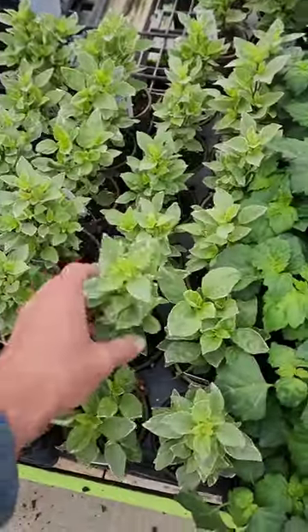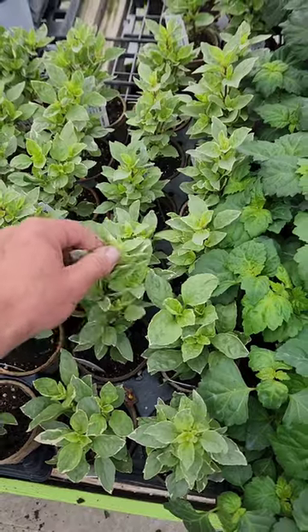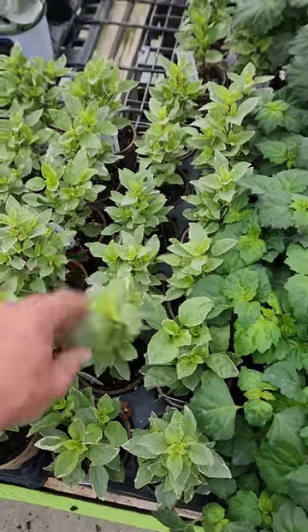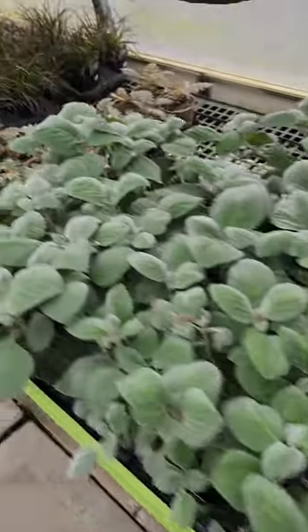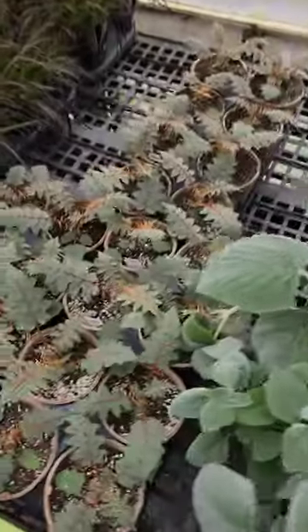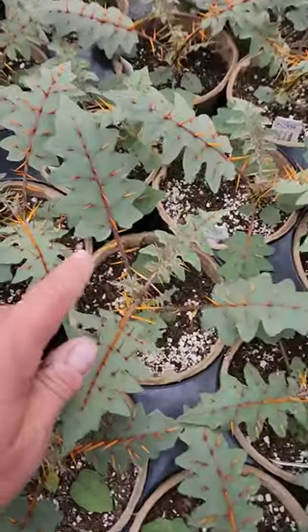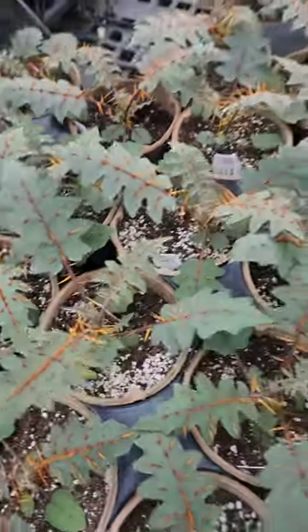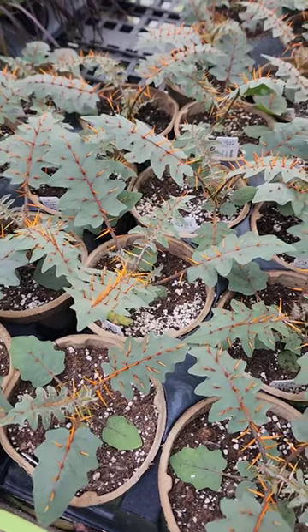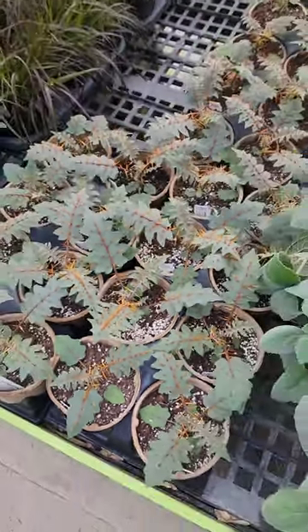Here's a basil — this will go quick. My favorite basil: this is pesto perpetuo. This thing never flowers, gets huge — like the size of a boxwood. Here's an oddball plant: Solanum pyrocanthos. This is more of a collector plant. If you like spiky stuff, these will go fast. What a cool tomato relative.